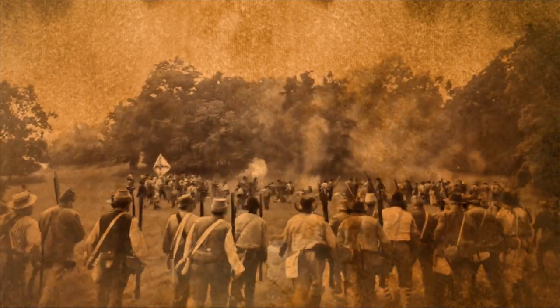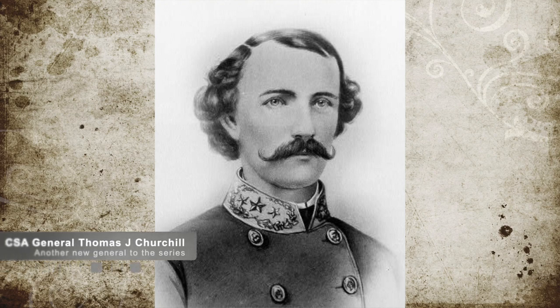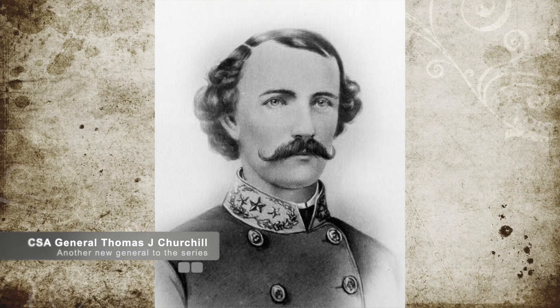Fortunately for Claiborne and Scott, Confederate Major General Thomas J. Church's division arrived, allowing the Confederate troops to move up the hill without much concern. This forced the Union to retreat back north, fighting for seven miles.